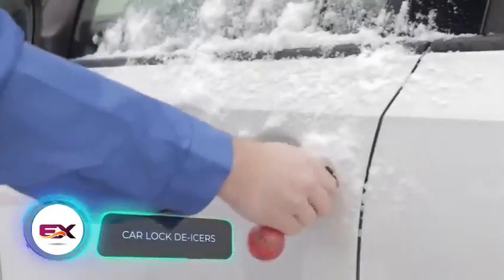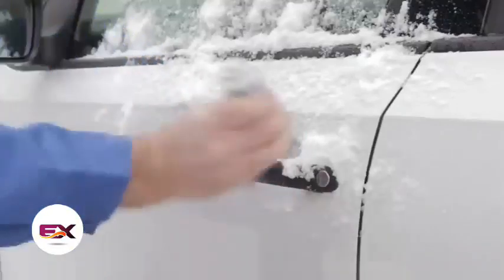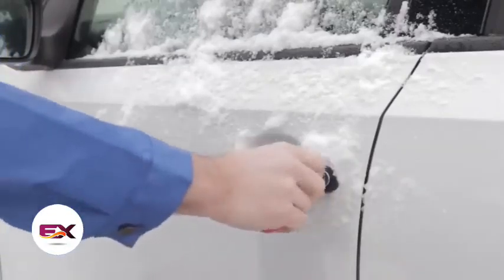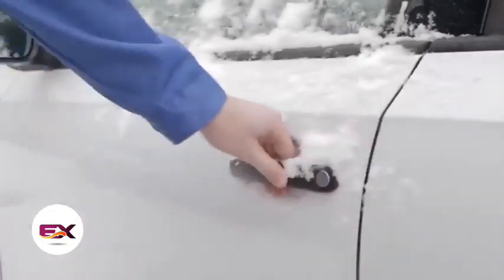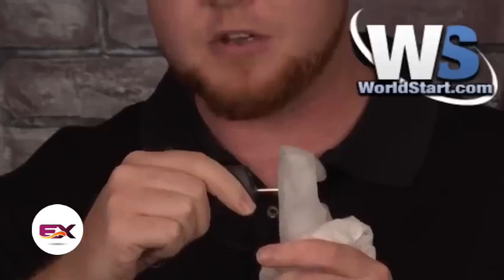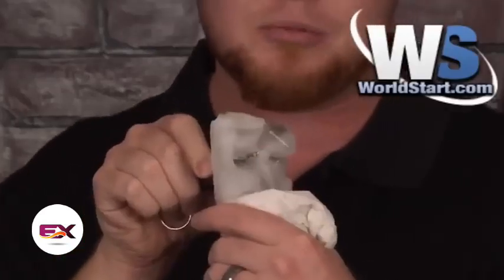Car lock de-icers are quite popular among drivers. Many opt for sprays like the Goodyear spray — it not only defrosts the lock but also lubricates it and forms a protective film against refreezing. There's also a tool that looks like a lock pick, effective thanks to its heating element. The spray is available for $3, while two de-icer keychains will set you back $18.